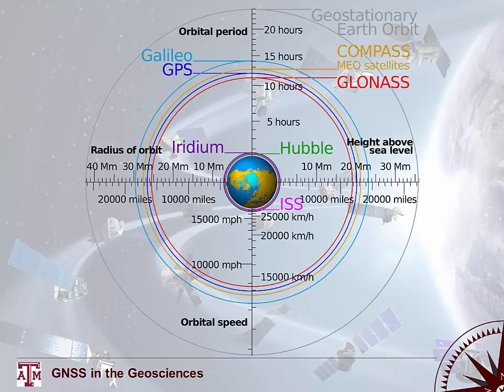Each GNSS system operates at a very precise altitude dictated by international space law. The U.S. GPS system, NavSTAR, orbits at a different altitude than the European Union's Galileo, China's Beidou-2 (also known as Compass), and Russia's GLONASS. The U.S. system will be our main focus, though much of what we cover has similarities to the other systems.